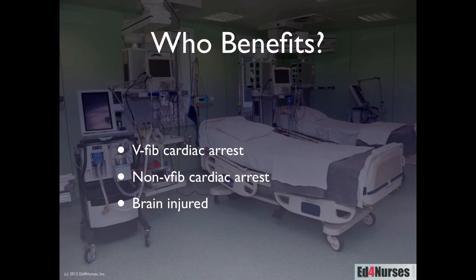So who benefits? Who are we going to use this for? Primarily right now, we're using it for patients who have out-of-hospital cardiac arrest — V-fib cardiac arrest, and in the study we're discussing today, non-V-fib cardiac arrest outside the hospital. There have also been studies looking at therapeutic hypothermia in brain-injured patients or patients who've had strokes. Good guidelines aren't yet established for those, but that's on the horizon — we may soon be using hypothermia also for stroke patients.